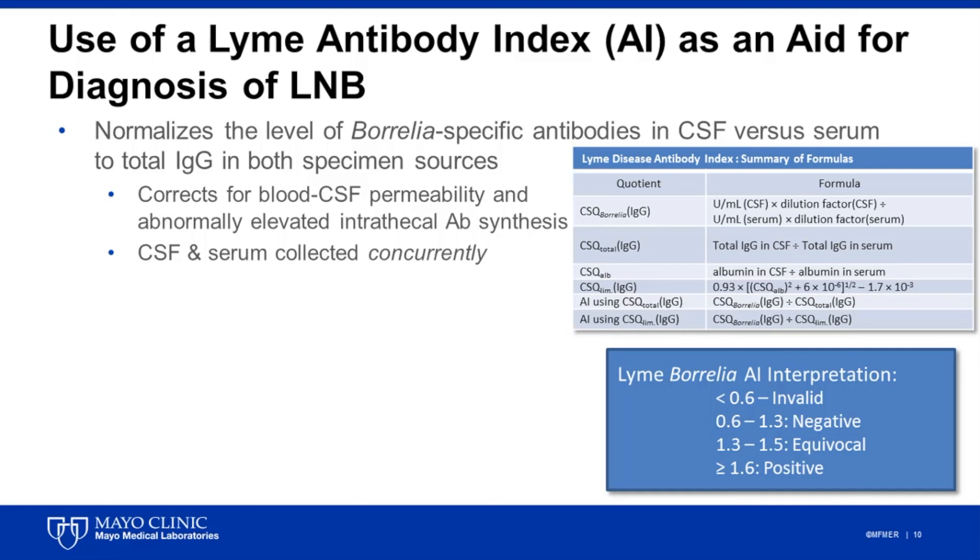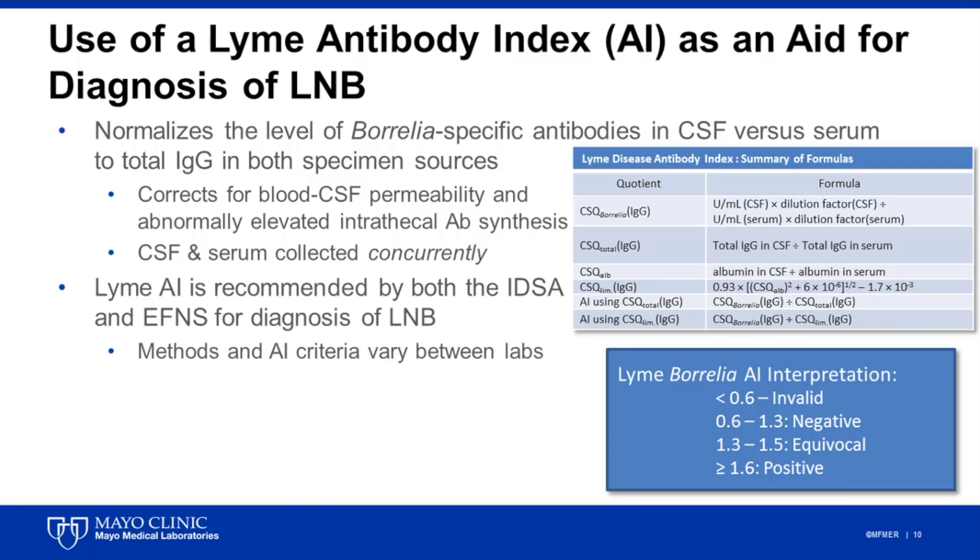Ultimately, we get a ratio value, and if that result is greater than 1.6, this is interpreted to mean that the level of Borrelia specific antibodies in the CSF is higher than those in normalized serum, which is indicative of intrathecal synthesis and thus strongly suggestive of neuroinvasive disease. Importantly, determination of an antibody index is recommended by both the IDSA and EFNS — the European Federation of Neurological Sciences — for diagnosis of neuroinvasive Lyme disease.